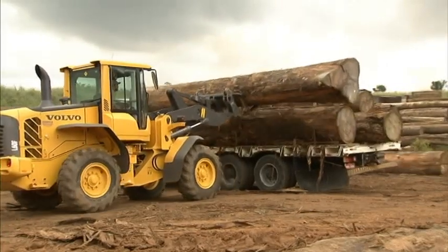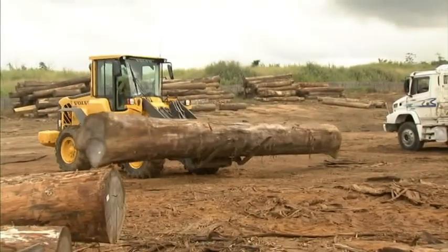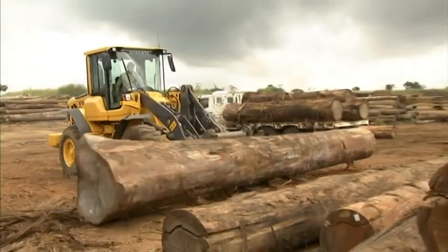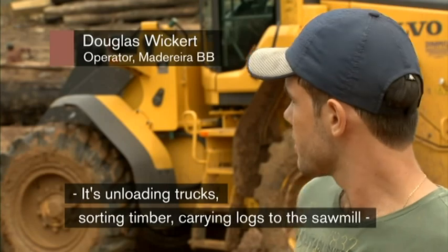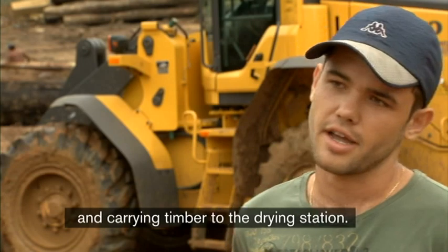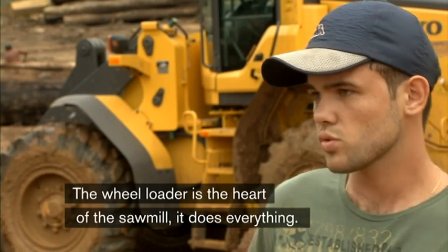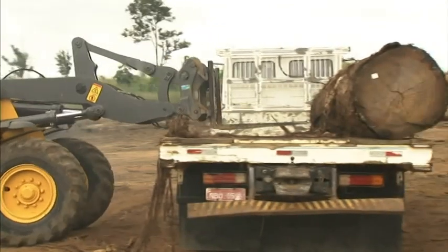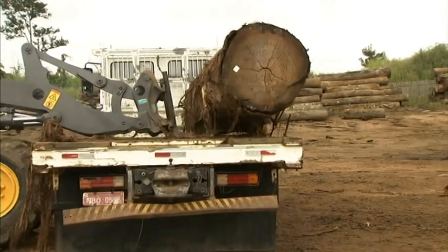A Volvo L60F unloads the trucks. It's the company's jack-of-all-trades — it has all the features needed to keep production rolling. The machine is equipped with an attachment bracket that makes it easy to change between attachments. Volvo's standard pallet fork is used for unloading the trucks.